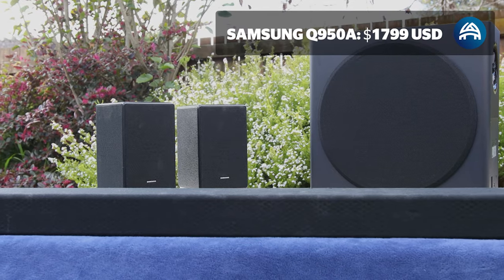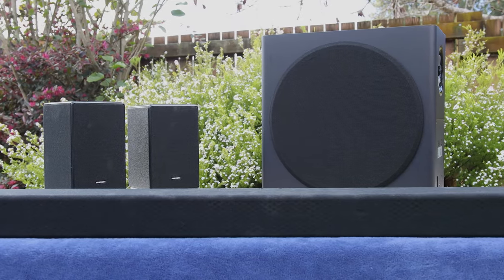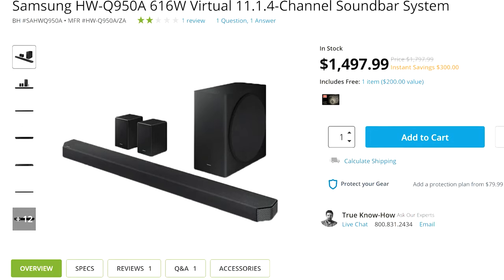The Samsung Q950A comes as a single product which includes the soundbar, subwoofer, and two rear speakers. You can quite often find it on a special — right now it's $1,498, which is a few hundred dollars off. Around Black Friday or other holidays, you may even find it cheaper than that.